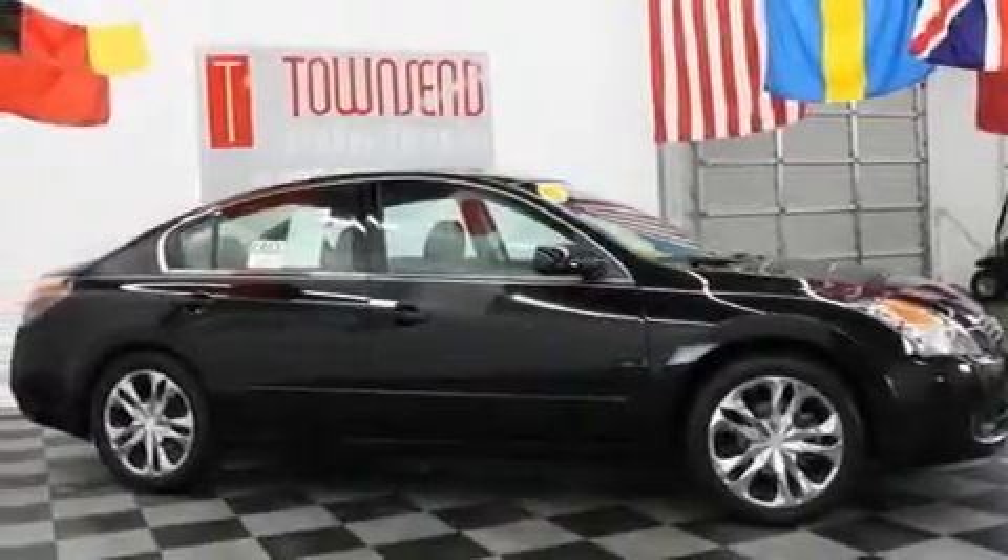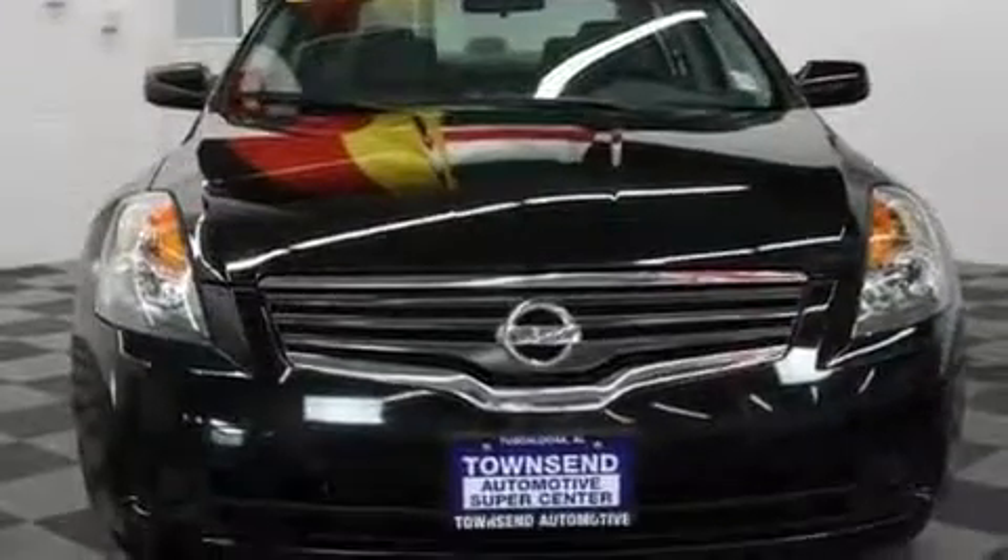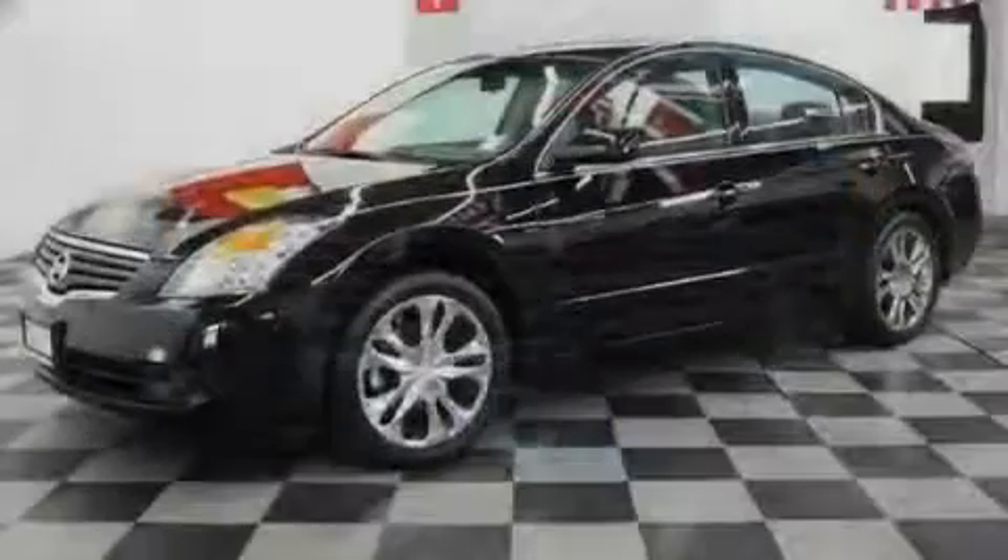Additional features include a CD player, a multi-link rear suspension, a rear spoiler, a security system, a low-tire pressure indicator, a push-button ignition, and this vehicle has fewer than 60,000 miles on the odometer.